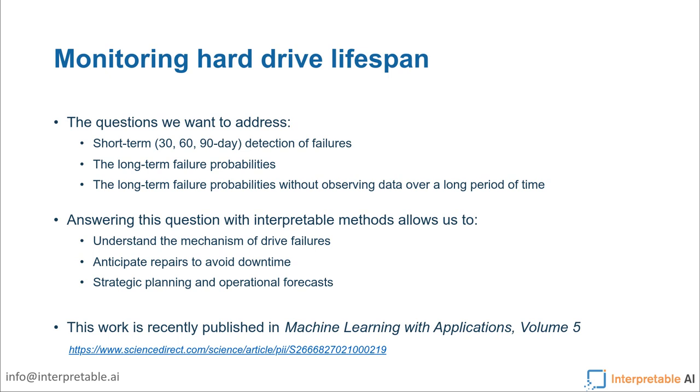Coming back to the hard drive lifespan problem: the specific questions we want to address cover two main areas and three exact problems. The first is the short-term detection of failure — can you detect in one, two, or three months whether a machine is going to fail and what's the probability? That's important because if you have a good prediction, you could start making repairs, taking down drives, and making backups. All of these tactical decisions can be based on a good prediction.